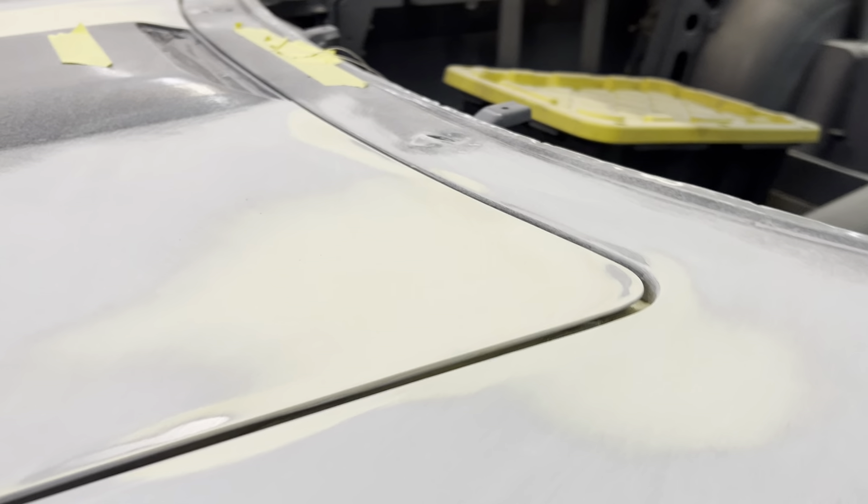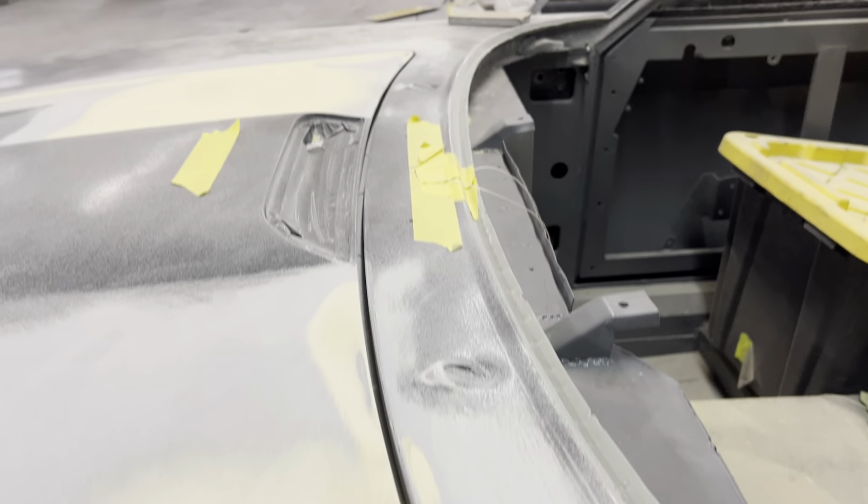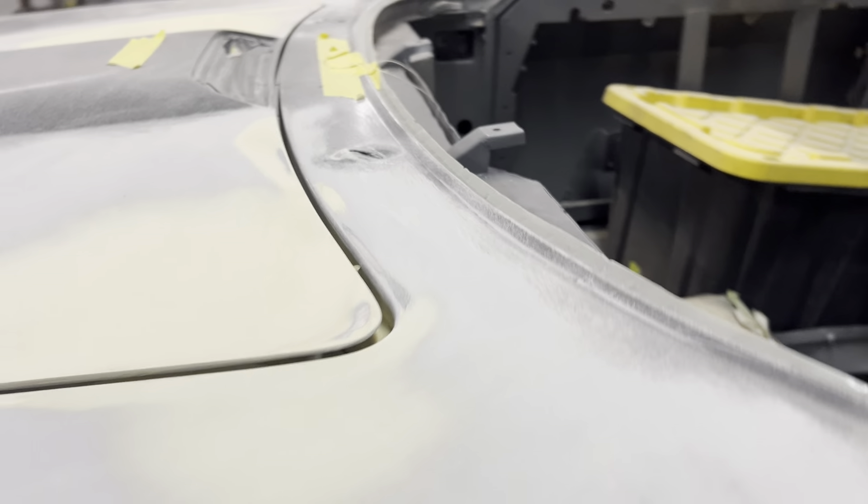This is all a lot better than you see on a typical Maserati of this period, and it's going to get better before we paint it.